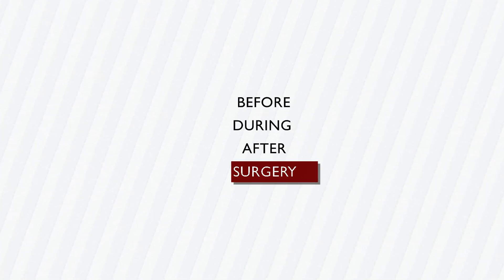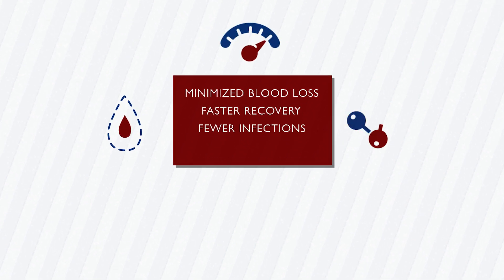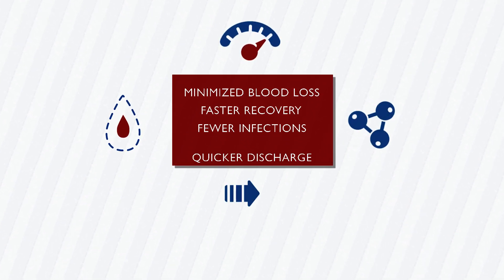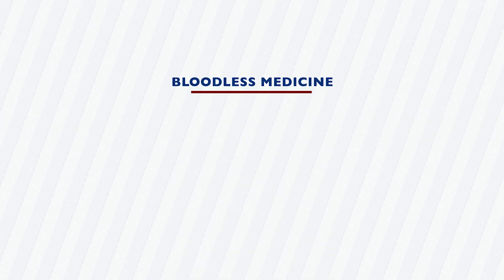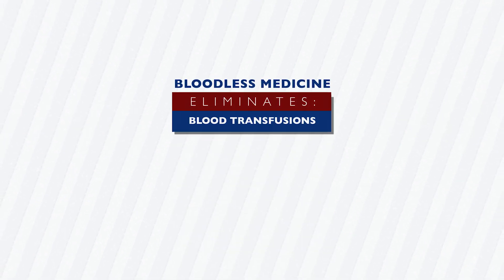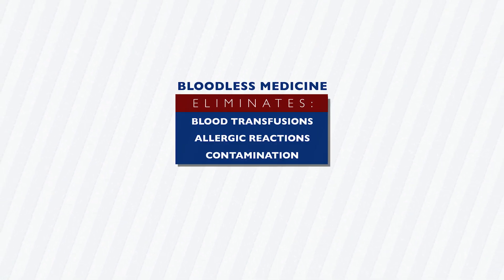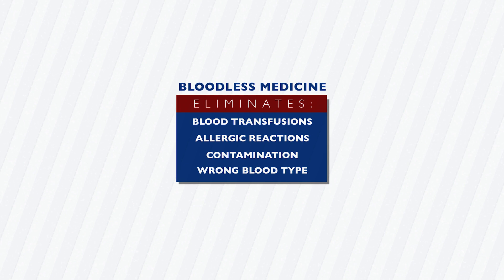Techniques performed before, during, and after surgery result in minimized blood loss, faster recovery, fewer infections, and quicker discharge. Bloodless medicine eliminates the need for blood transfusion, thus avoiding the dangers of allergic reaction, contamination, and the possibility of receiving the wrong blood type.